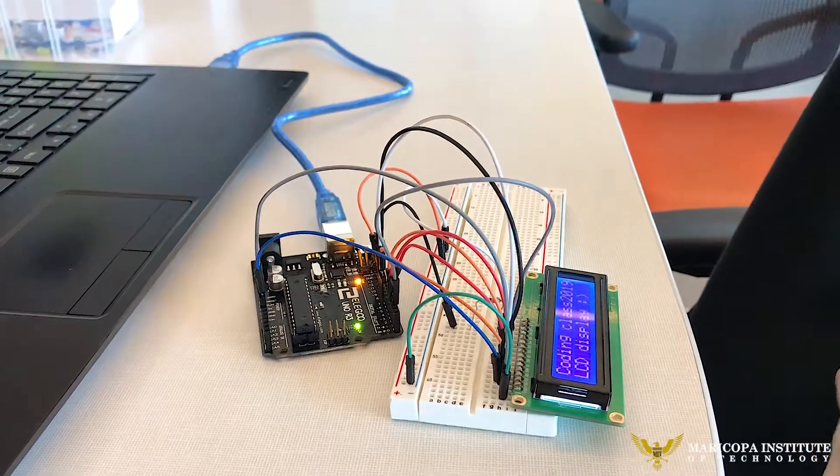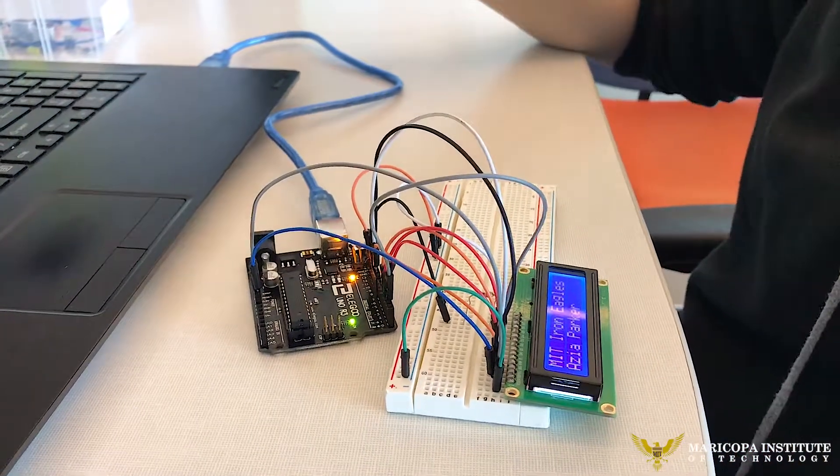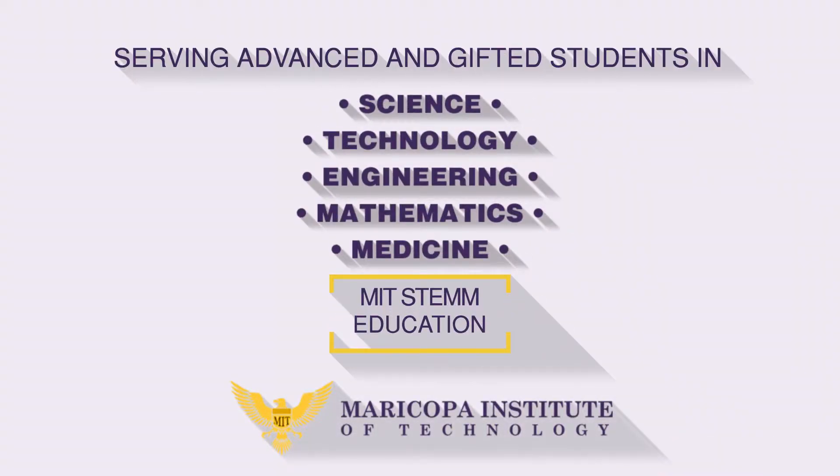And mine says coding class 2019, LCD display, MIT Eagles, Asia Parker, which is my name, eighth grade coding is fun. And this is the code. Thank you.